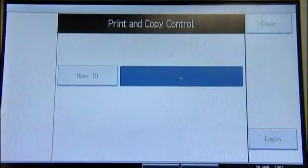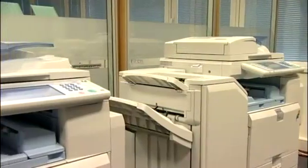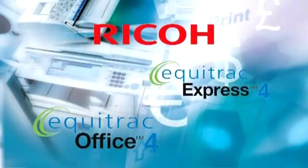At the same time, one of the organisation's most valuable assets – its information – can be protected and the document cycle made secure. With RICOH's solution, utilising Equitrack Office or Express, which can be embedded in RICOH multi-functional devices, you can now have full control of the security and costs of your document systems.